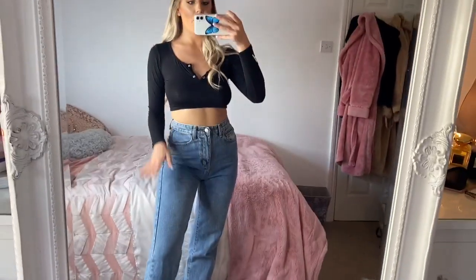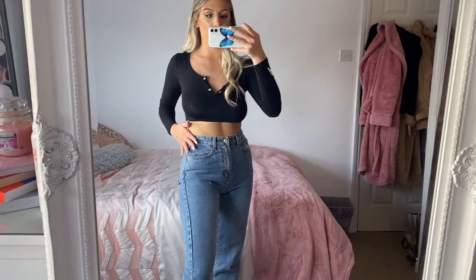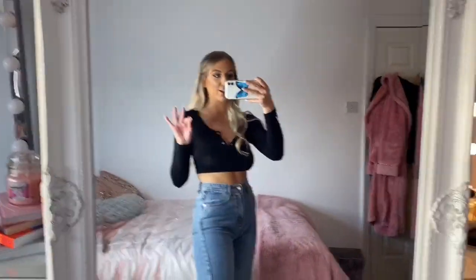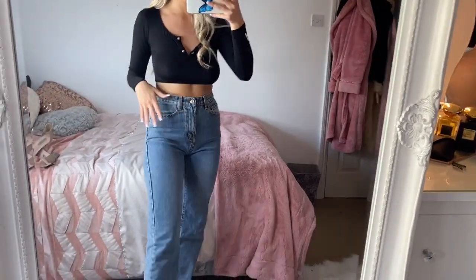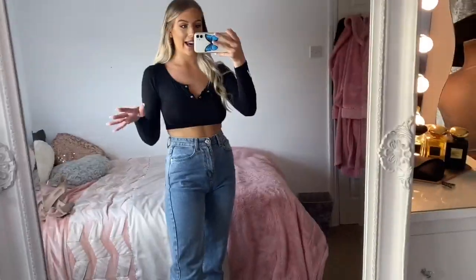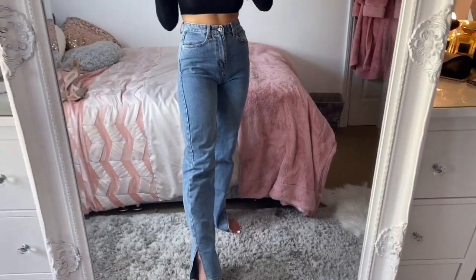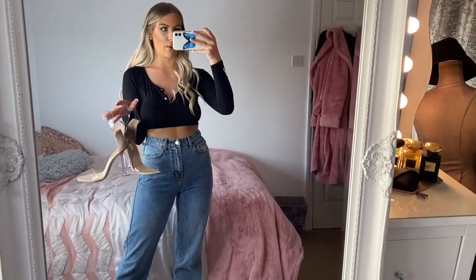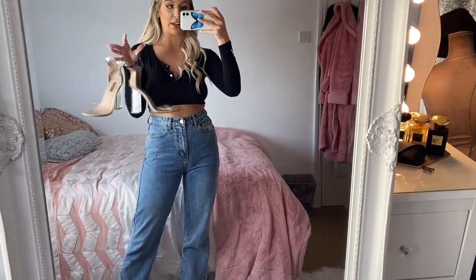This is what the jeans look like on. They fit so nice around the waist and really good around the leg too — I really struggle to find jeans that do both. Like I said they are a little bit too long so I can only really wear these with heels. The heels I've been pairing these with are these clear strappy ones from Primark — so cheap, bargain.